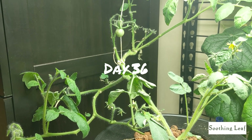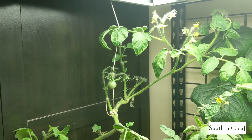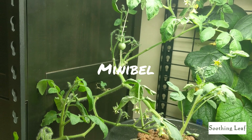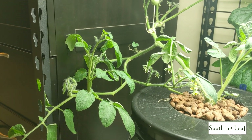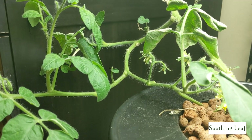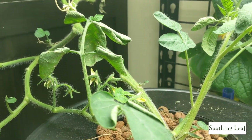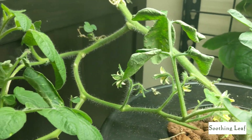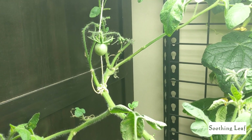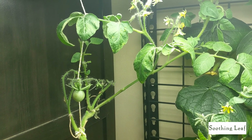Hey guys, welcome back to my garden. Today we have day 36 of our indoor grow. The mini bell is doing okay — this plant is growing all over the place. It's trying to bounce back; it should be in flowering stage right now, but it looks like it's fighting between vegetation and flowers developing.